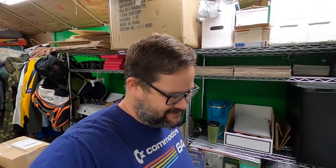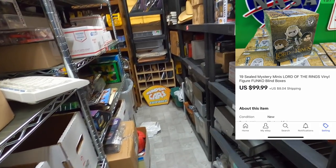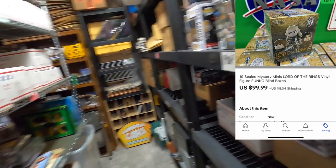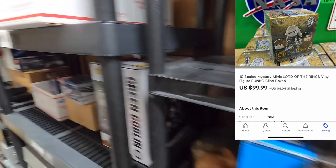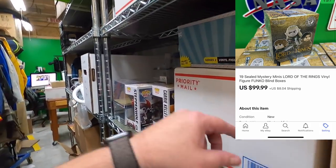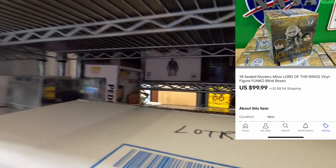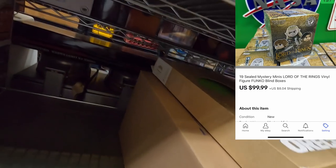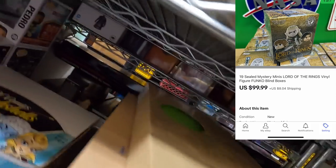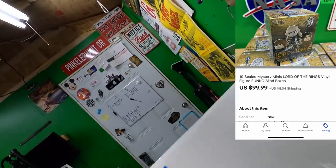This is weird — another sale to the freight forwarder people! That's funny — two in one day. I don't think I've had one in a couple of months and I get two in one day. I'm pulling this time — it's LOTR, that's Lord of the Rings. I sold 19 of these Lord of the Rings blind boxes for $100. I guess they're going to China ultimately but right now I think they're going to like Washington or something.